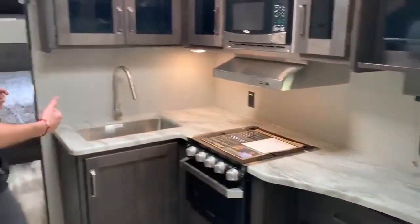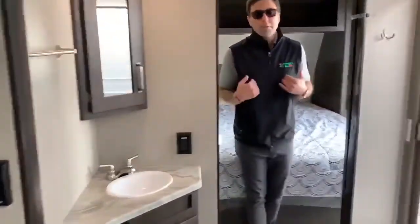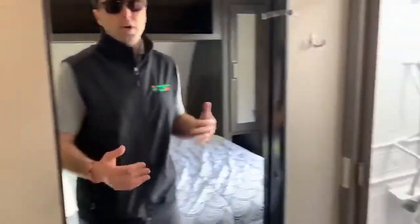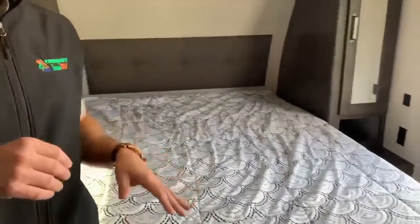You've got plenty of wardrobe space, plenty of cabinet space. And a money maker — the walk-through bathroom, which people love. Quite honestly, I don't blame them. And a residential queen-size bed. People love this model. This is a great option to choose from.